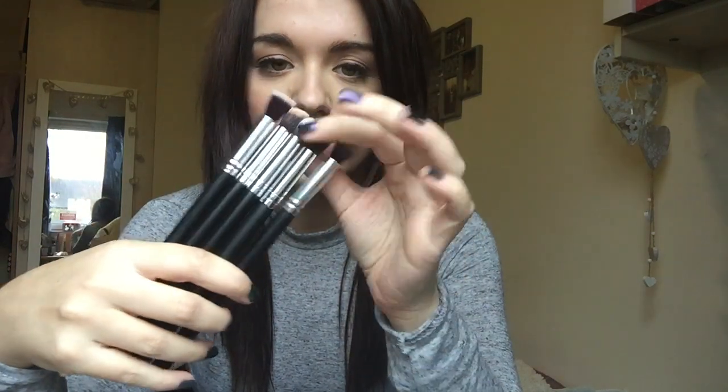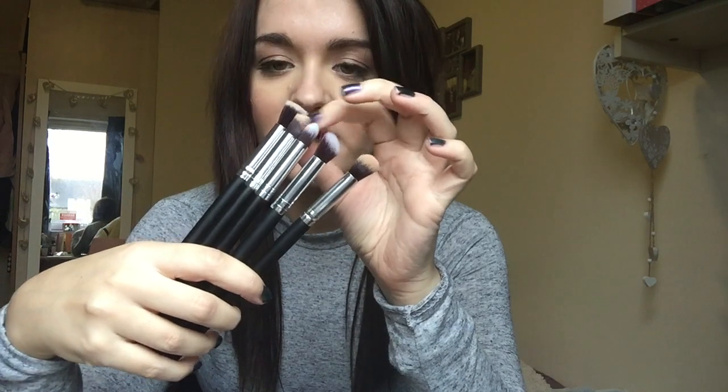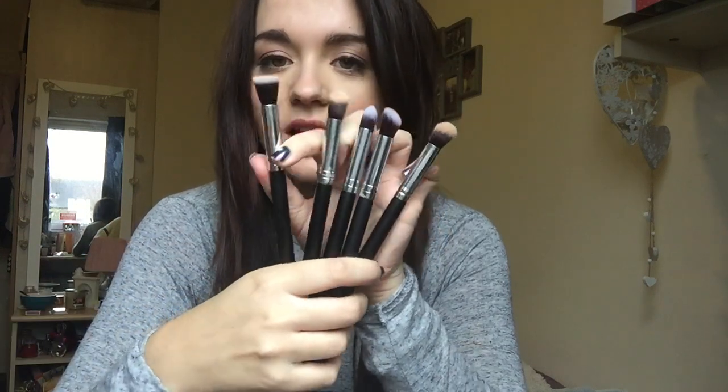These were £2.99 to £3.99 and they're basically a dupe of the Sigma ones. You've got a rounded one, an angled rounded, a pointed one, a flat angled, and a flat normal one — so this is like the F80 dupe in the small version. These are literally amazing; they blend concealer like no other. This morning I don't think my under-eye concealer has ever looked better. You all need to go and get these — especially for £2 to £3.99. I'll leave the link below.